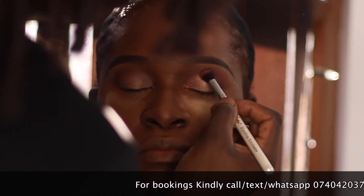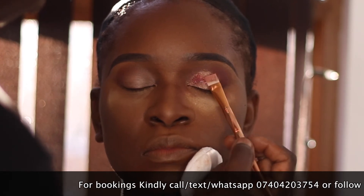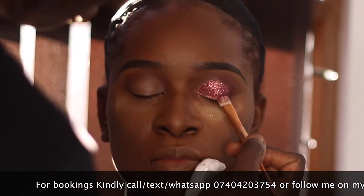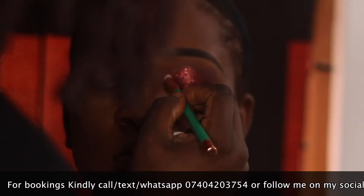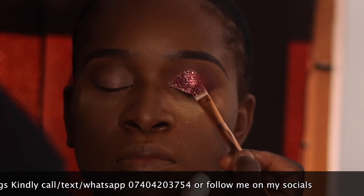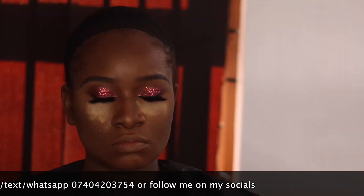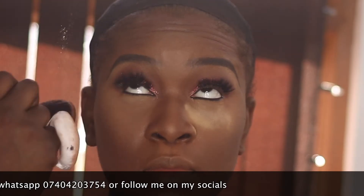I went in using some lashes for her from AliExpress — you guys should know about these lashes by now! Then I lined her waterline using the Mabrook black pencil and did a little bit of a wing liner.